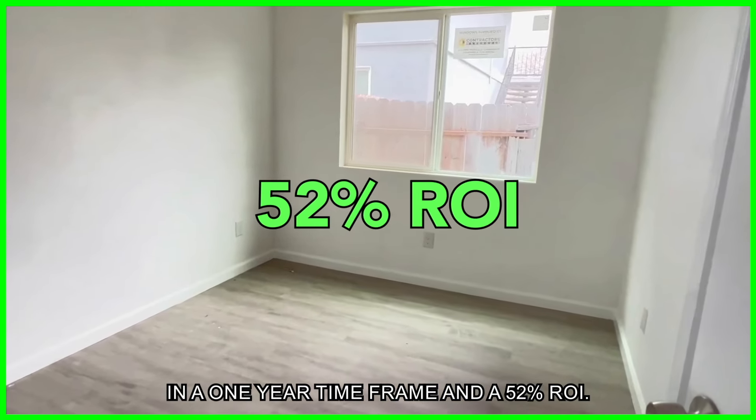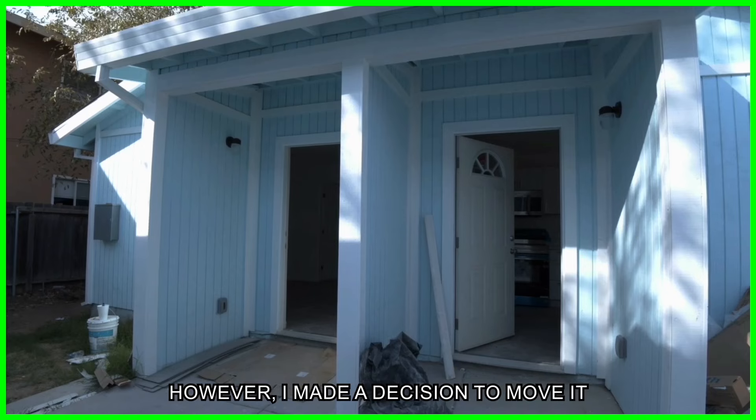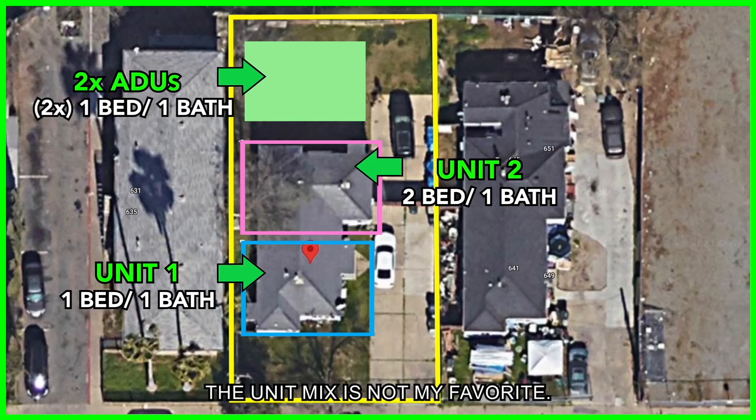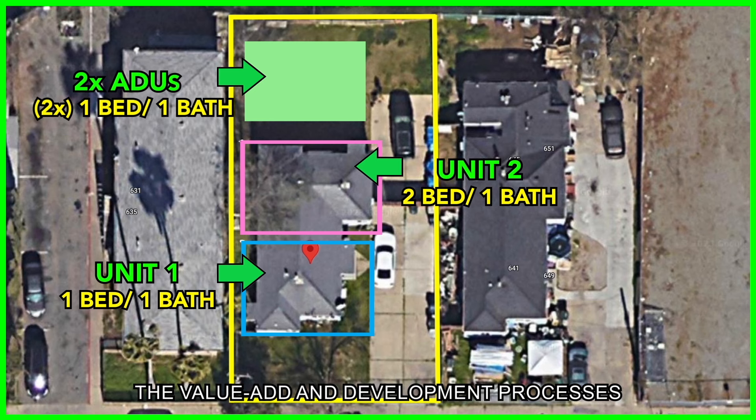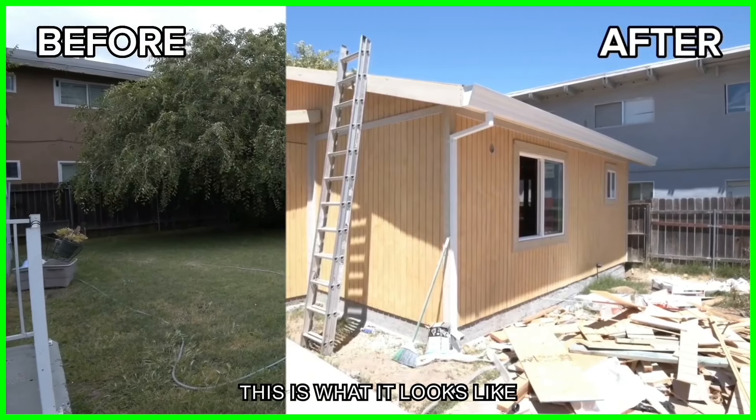If things had gone according to plan, our returns would have been $129,000 in a one-year timeframe — a 52% ROI. I made the decision to sell rather than hold and cash-flow it because the unit mix wasn't ideal (three out of four units were one-bedroom one-bath), and I could deploy the quarter-million I was extracting to accelerate the value-add and development processes of my existing holdings in order to realize more profit.